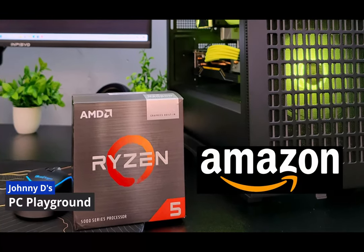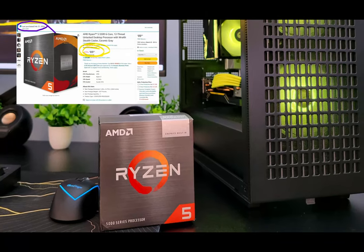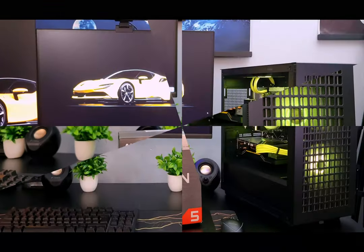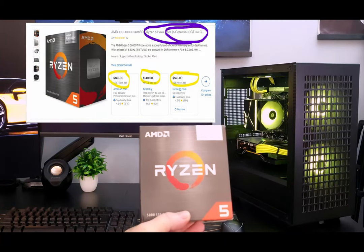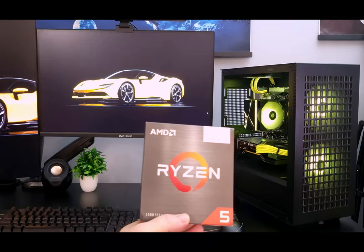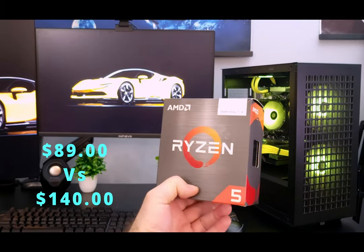Amazon sent me the wrong processor. I ordered the Ryzen 5 5500 for a budget gaming build that I had planned, but Amazon went and screwed that all up. They sent me the Ryzen 5 5600GT instead. You might be thinking, well Johnny, that's a more expensive processor than the one you ordered — didn't you make out?